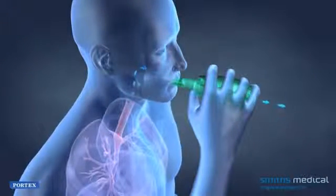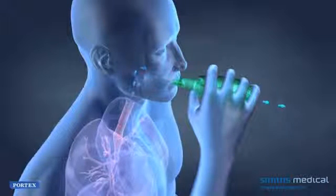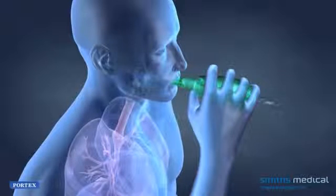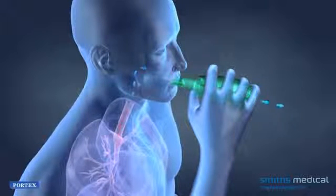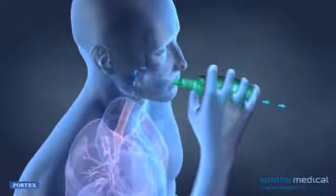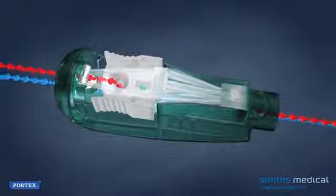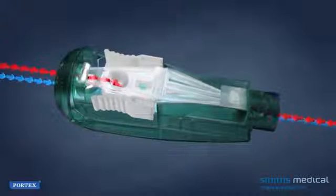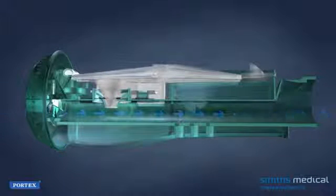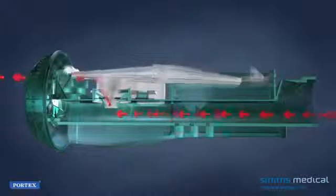The Vortex Acapella Vibratory PEP therapy system provides effective and efficient respiratory therapy. The patient inhales through the device, and the valve inside opens and allows the air to enter. The deeper the patient inhales, the more air flows into and through the device. When the patient breathes out, the valve closes and PEP is created within the lungs. As the pressure increases, the expiring air forces the cone up and the air escapes, causing the rocker to vibrate.